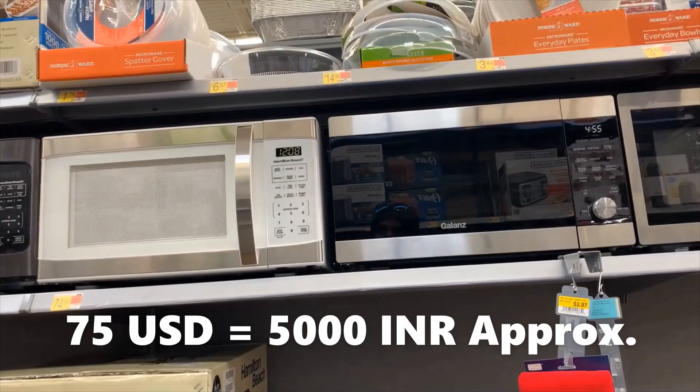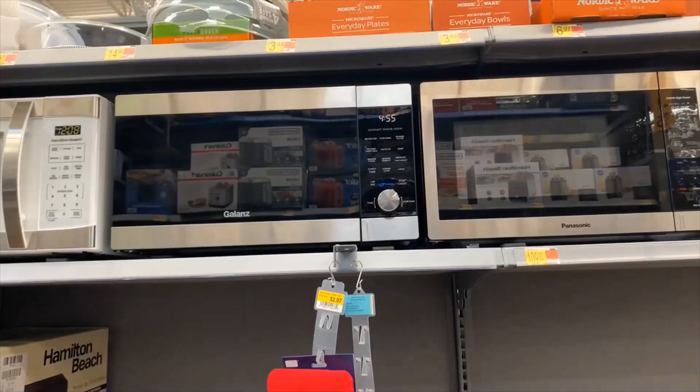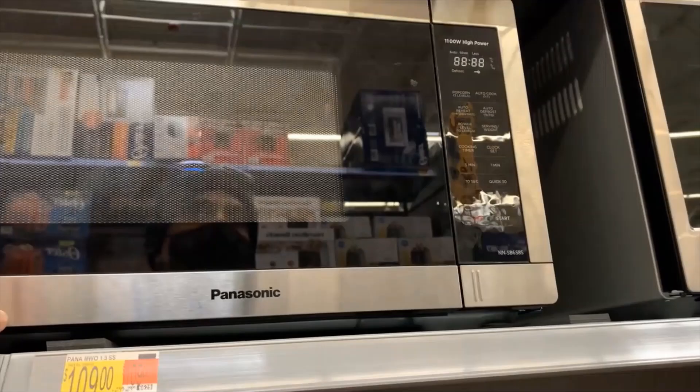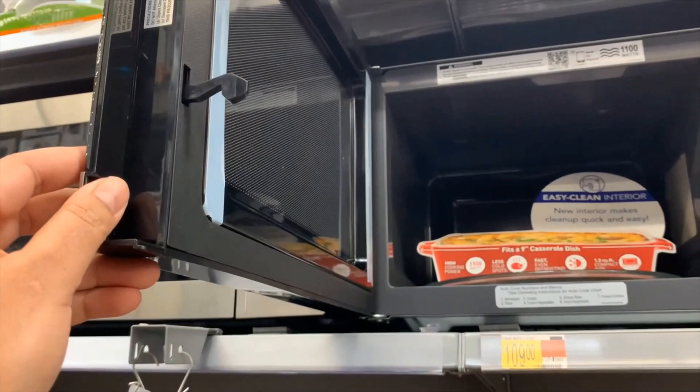The Galanz models cost around $74 to $75. And this one is a high-power model, 1300 watts, and it costs around $110. Let me open this and see — look at that, it says it fits a 9-inch casserole dish.